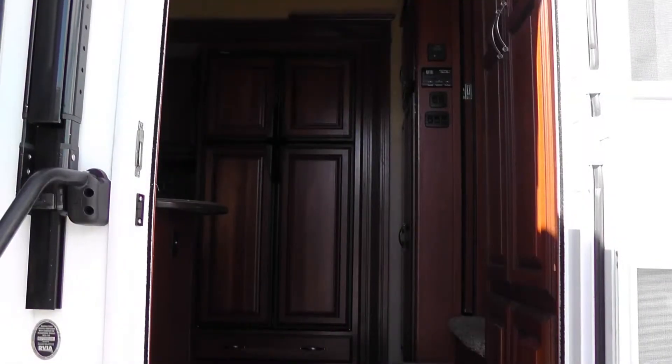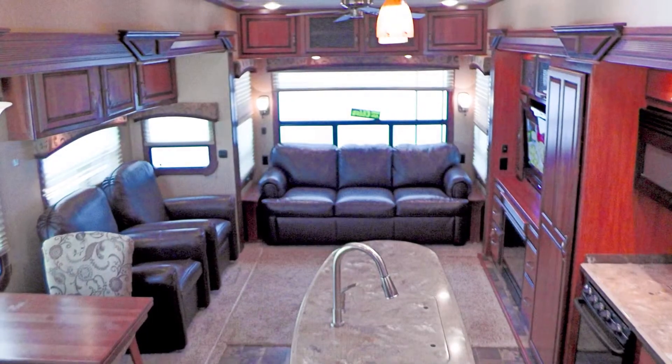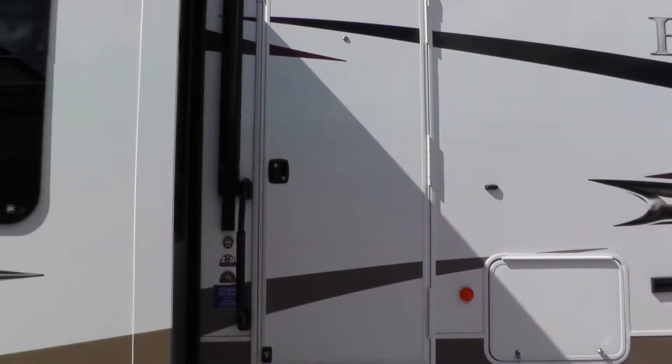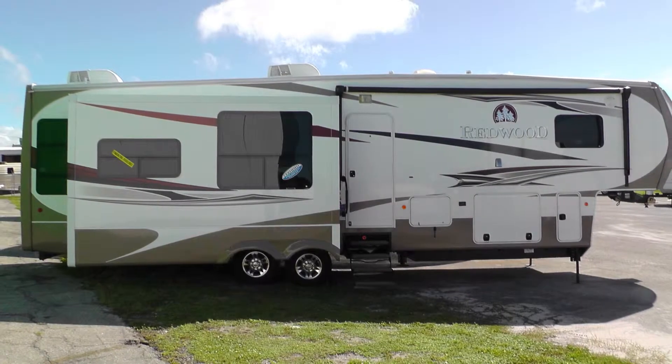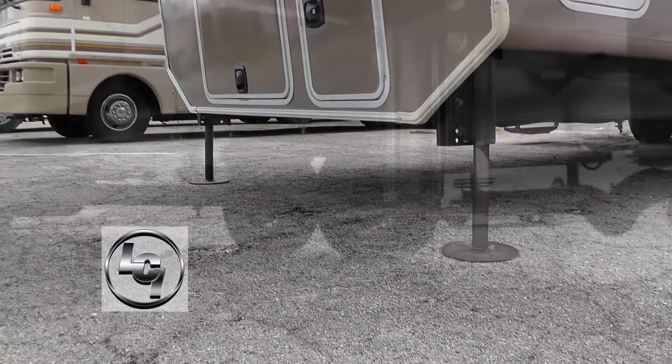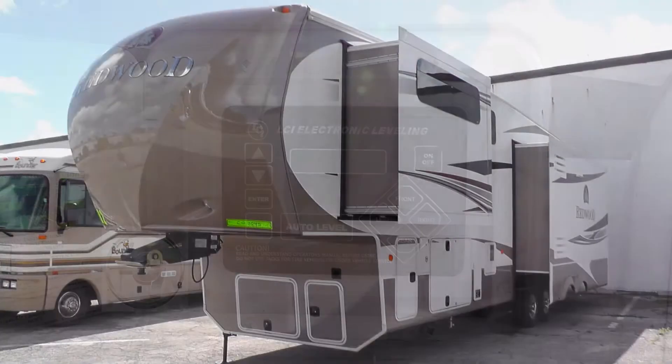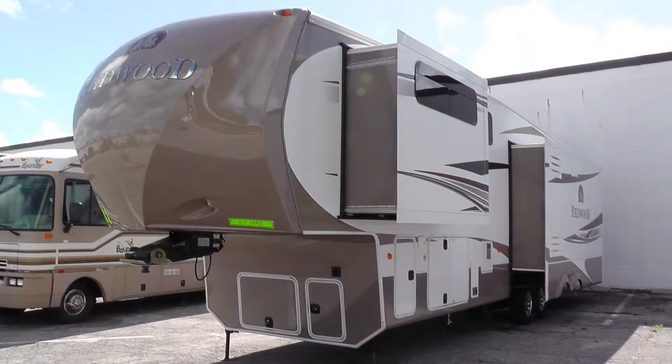When you step into this fifth wheel camper, luxury surrounds you. Safety features include exterior security lighting and an entry door deadbolt. Having arrived safely at your campsite, leveling your fifth wheel is easy with a hydraulic leveling system. Plug into on-site power, extend the slides, and camp in style.